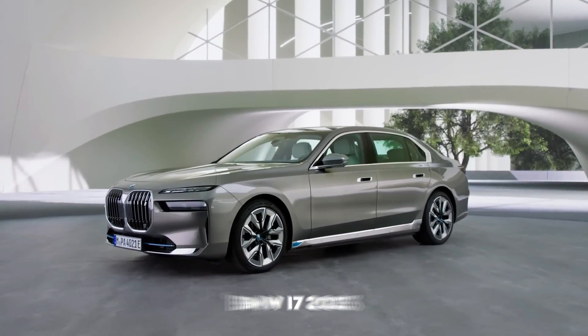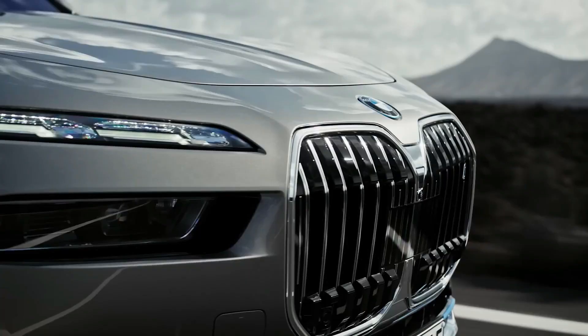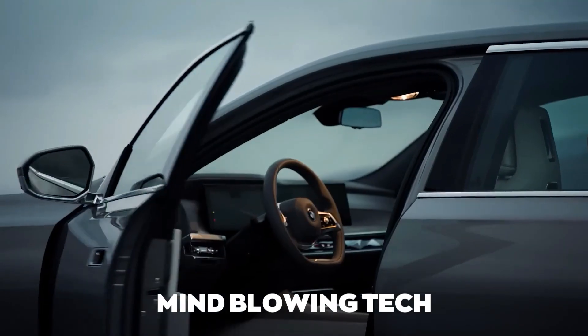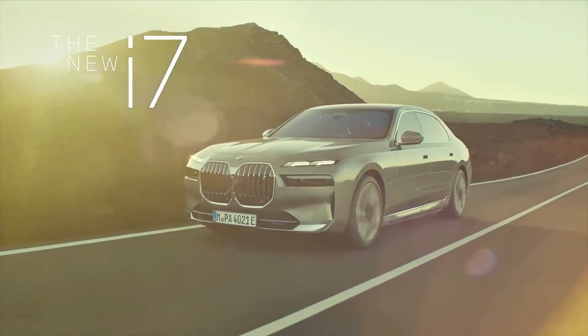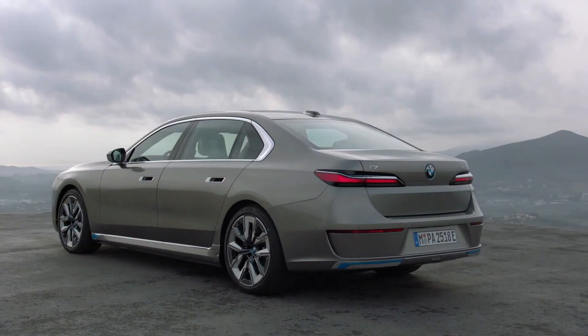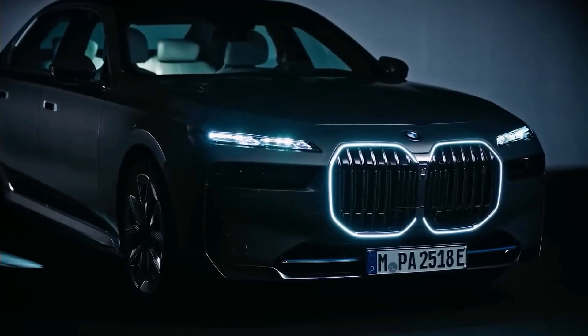BMW i7 2023. In this video, we are going to talk about the speed and price of the i7, its super electric motors carrying 539 horsepower, and mind-blowing tech. Stay tuned because we are going to talk about all the specs of this upcoming BMW i7. BMW has finally announced the arrival of its first-ever all-electric luxury sedan in its 7 Series, known as the i7.